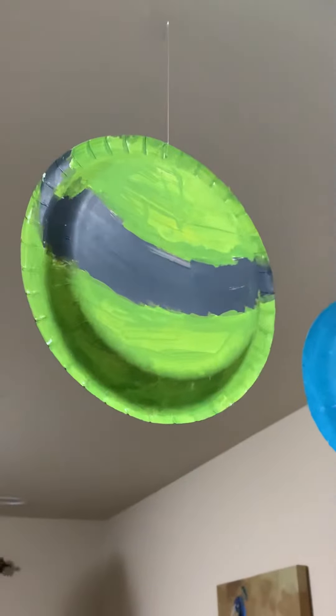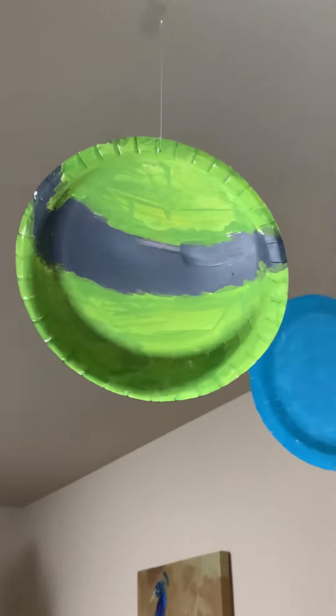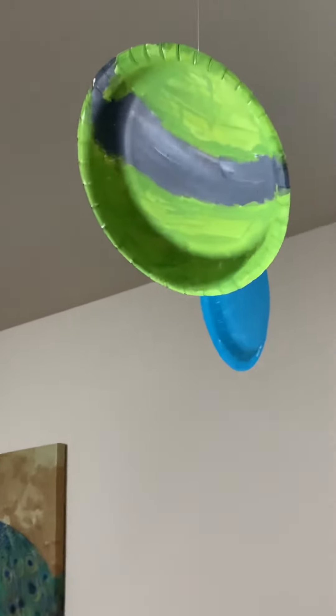So here's Saturn. It has a ring made of ice, dust, and some rocks. And if there were a big enough ocean, Saturn would float on it — it's the lightest planet.